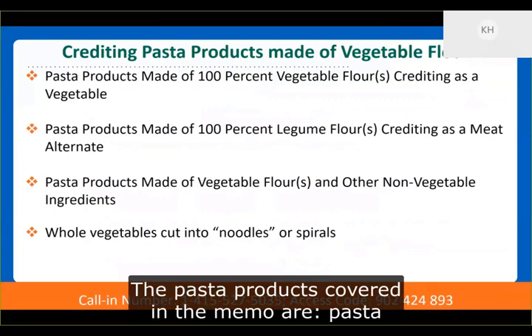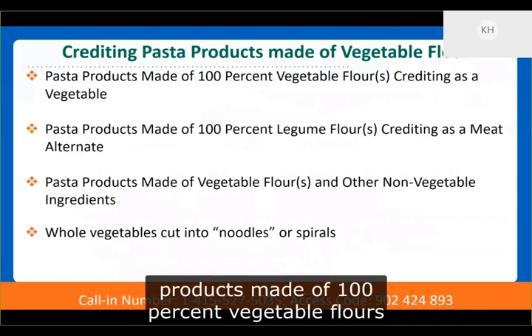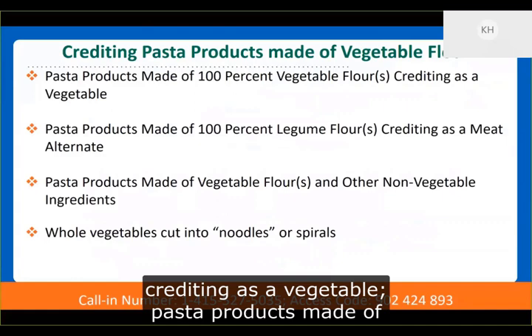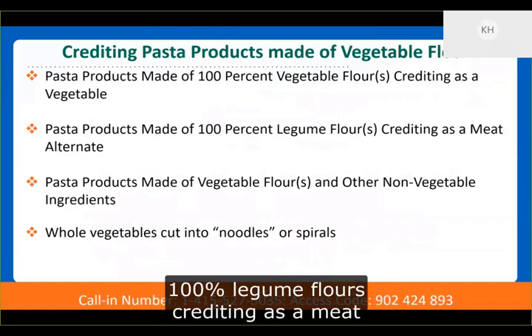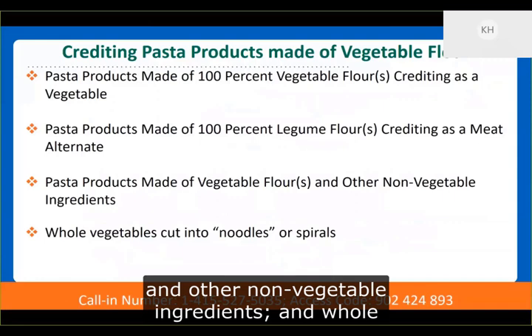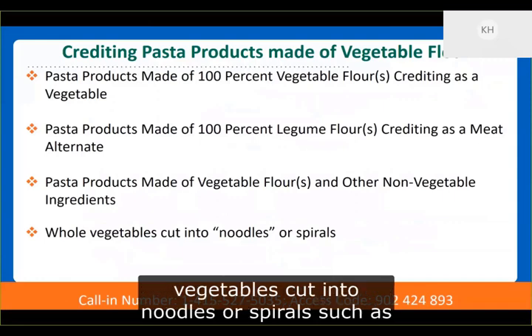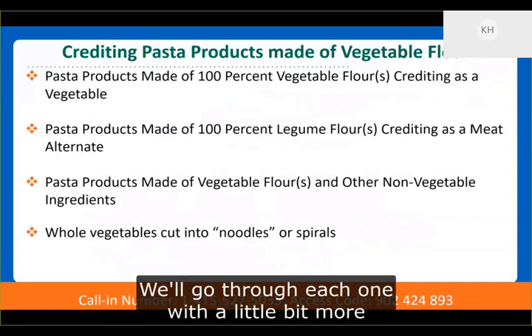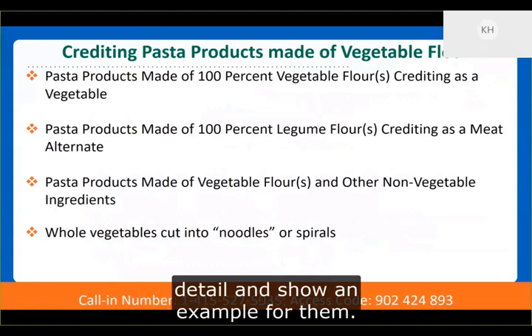The pasta products covered in the memo are: pasta products made of 100% vegetable flours from one or more vegetable subgroups, crediting as a vegetable; pasta products made of 100% legume flours, crediting as a meat alternate; pasta products made of vegetable flours and other non-vegetable ingredients; and whole vegetables cut into noodles or spirals, such as spiralized zucchini or sweet potatoes.